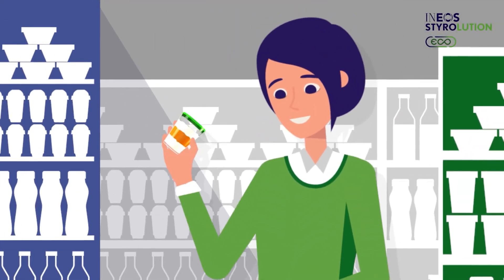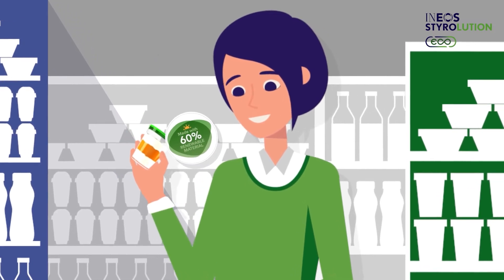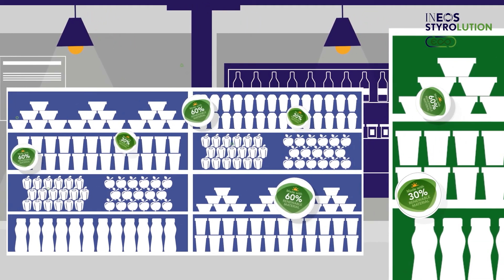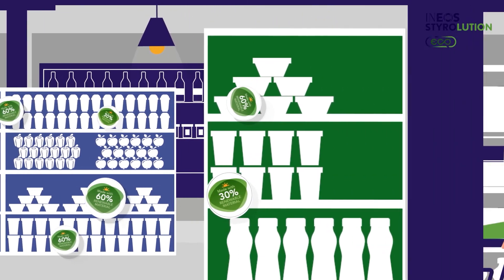This way, manufacturers can use renewable materials to make more sustainable products without altering their processes or infrastructure. Instead, the change happens earlier — when we make the styrenics they use.